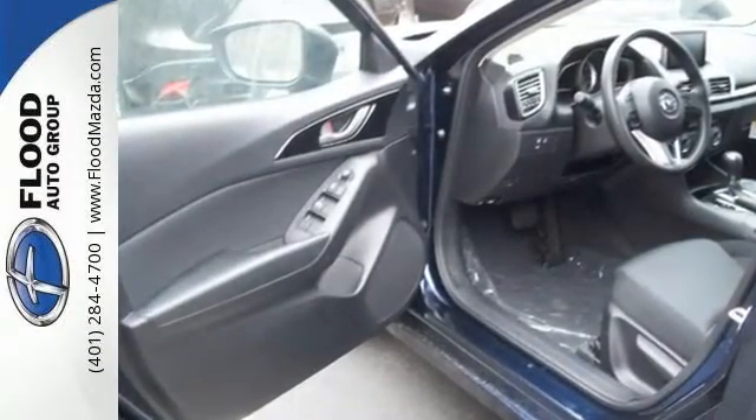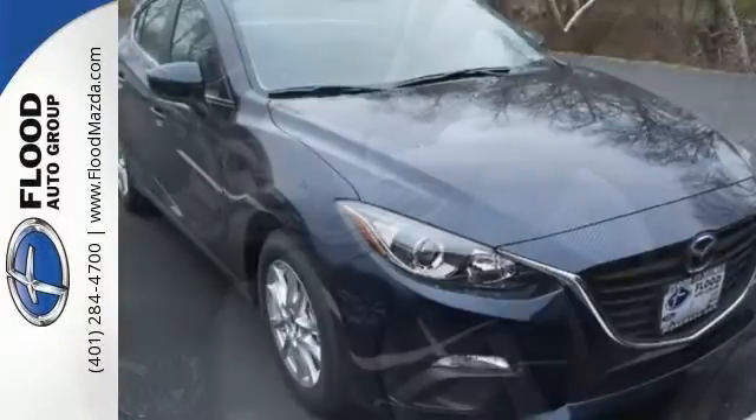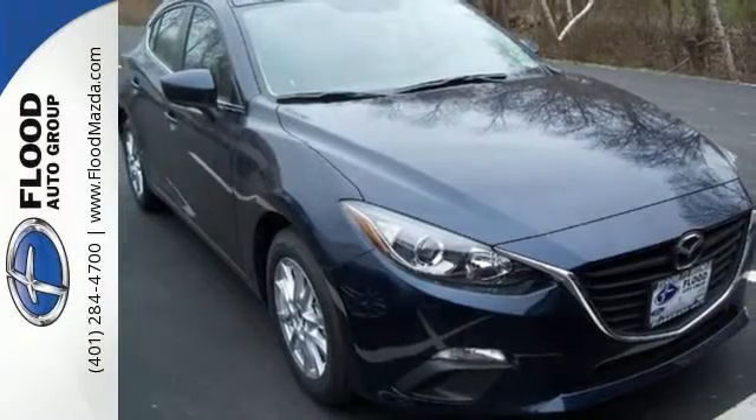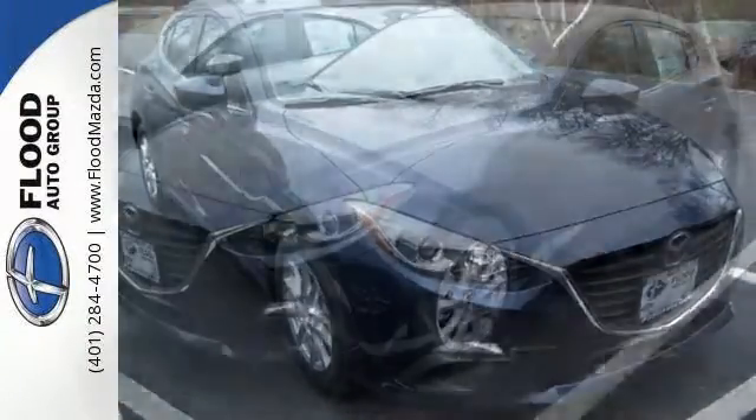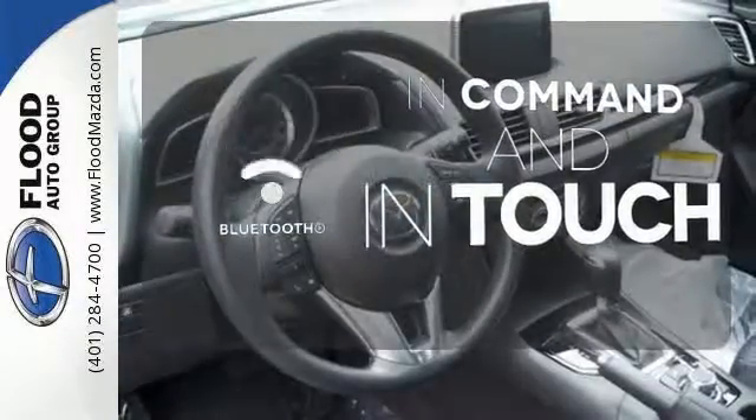It's not just looks though. This fuel efficient ride still offers plenty of zip and a bevy of standard features including push button start, a rear view camera, the Mazda Connect infotainment system, and Bluetooth. Keep your hands on the wheel and eyes on the road with Bluetooth.